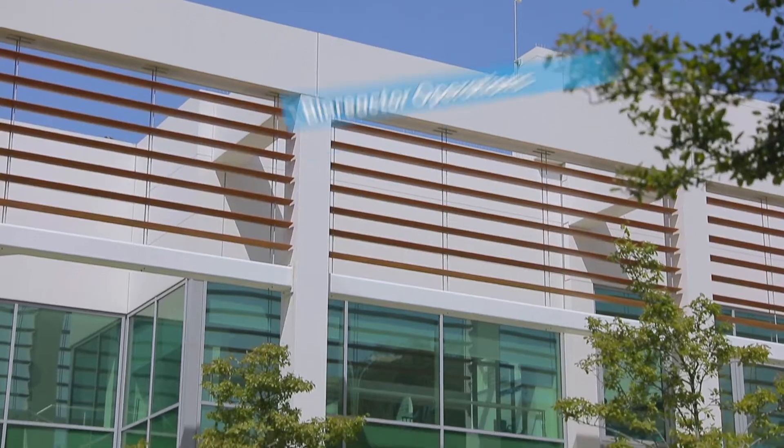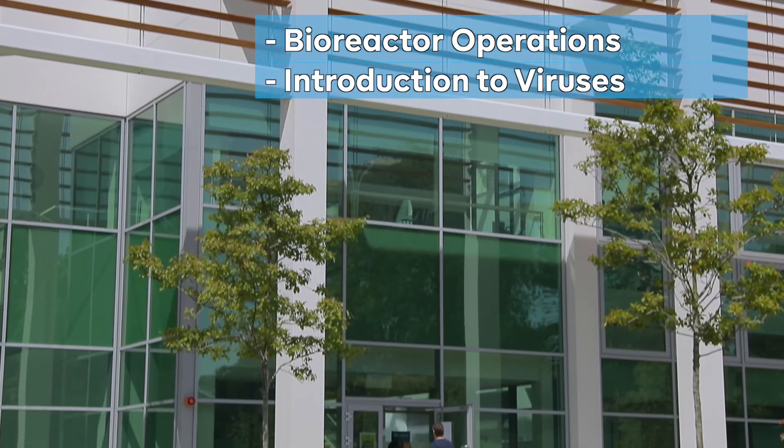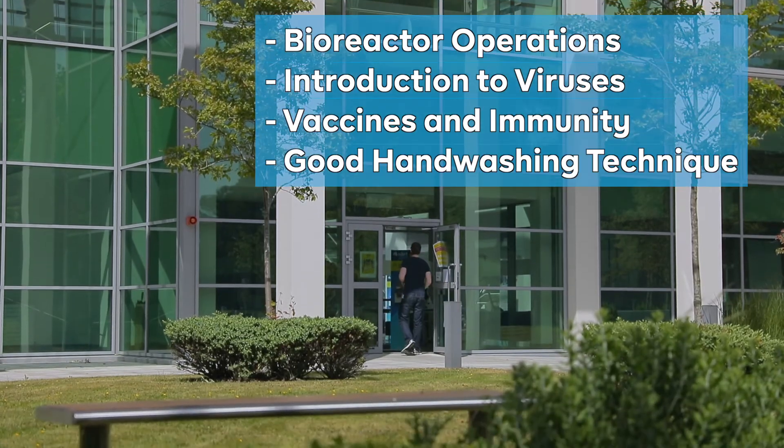The Academy also offers a range of free courses. These include bioreactor operations, introduction to viruses, vaccines and immunity, and good handwashing technique.